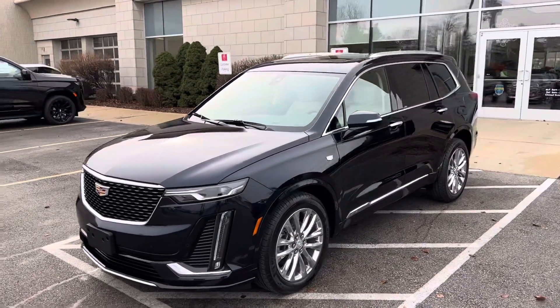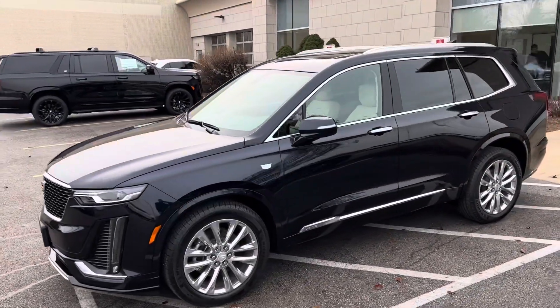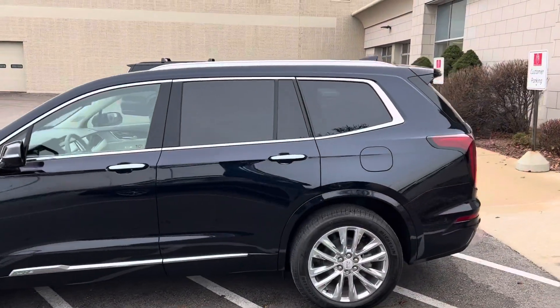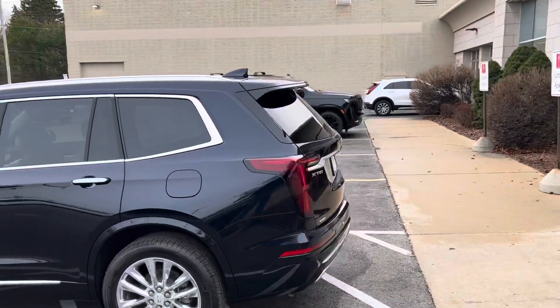Hi Joe, Ryan from Boucher Cadillac. I wanted to give you a closer look at one of the available XT6s that we have. This one is a blue with the Cirrus interior and one of the ones you were asking about online.